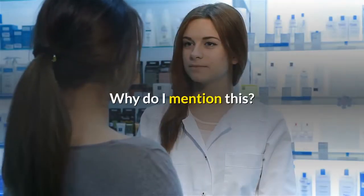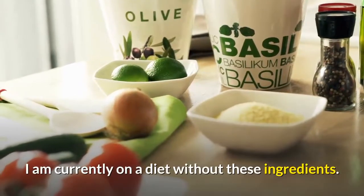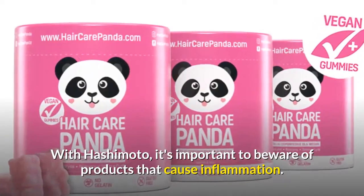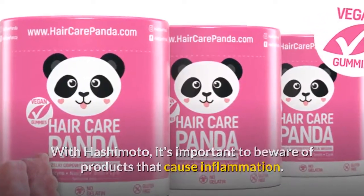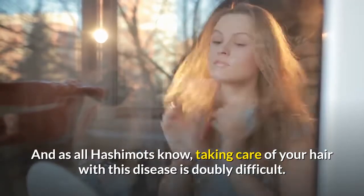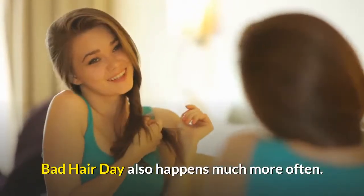Why do I mention this? I am currently on a diet without these ingredients. With Hashimoto's, it's important to beware of products that cause inflammation. And as all Hashimoto's sufferers know, taking care of your hair with this disease is doubly difficult. Bad hair days also happen much more often.